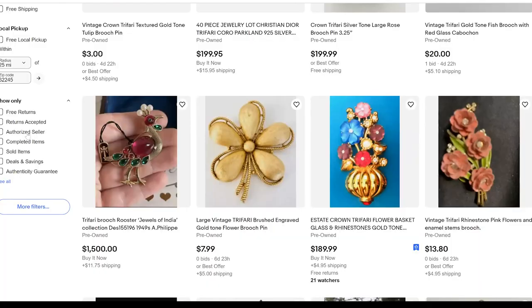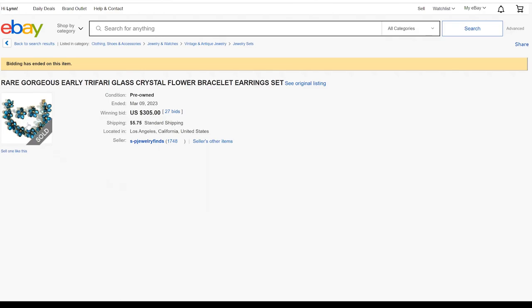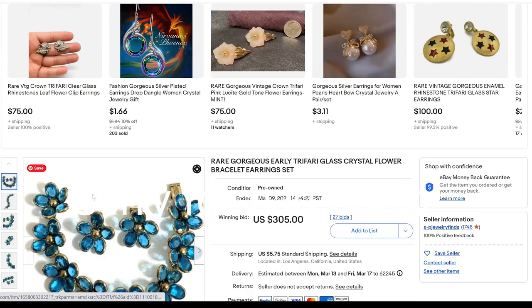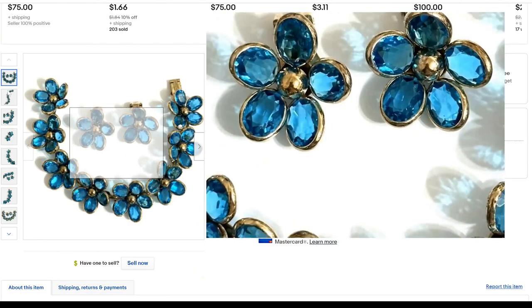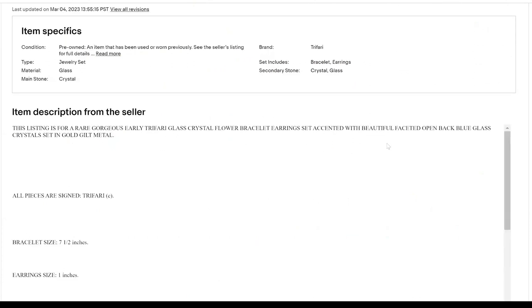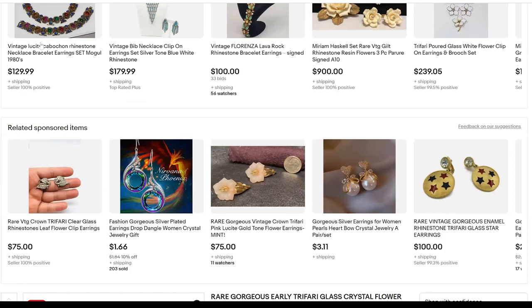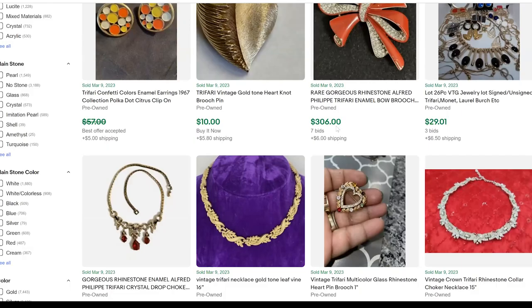Now I'll click on sold items to see what's sold recently. Look at this gorgeous piece — faceted rhinestones, really pretty, open back blue glass on gold gilt metal. That sold for $305. They call it rare gorgeous faceted open back blue glass on gold gilt metal. Here's another — an Alfred Felipe bow brooch, very valuable. That sold for $306 with seven bids.